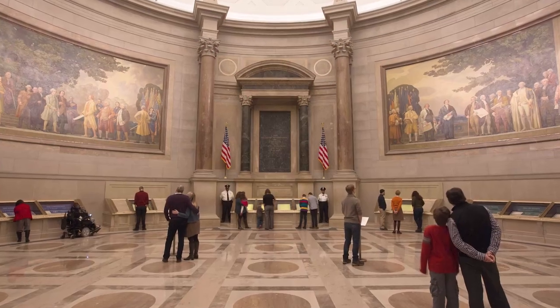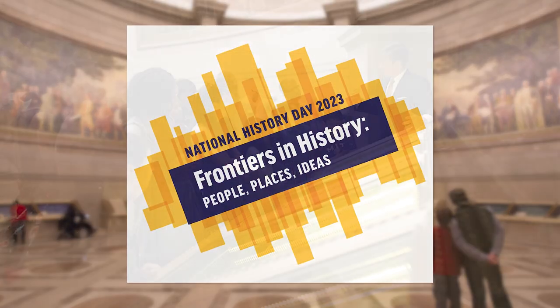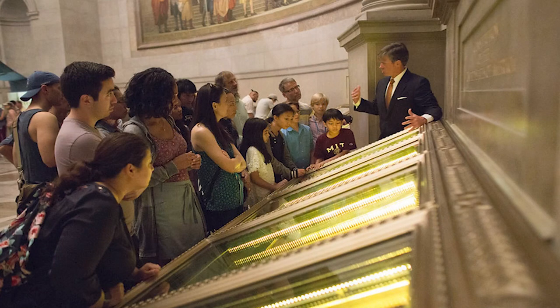This year's National History Day theme is Frontiers in History: People, Places, Ideas. It is a perfect theme in which to use records from your National Archives.